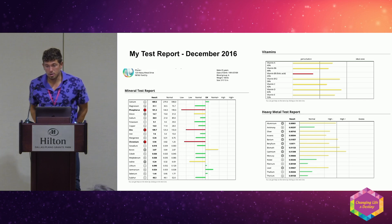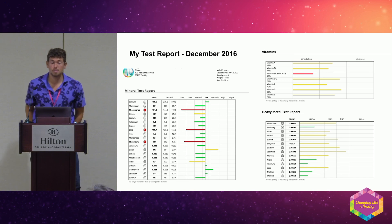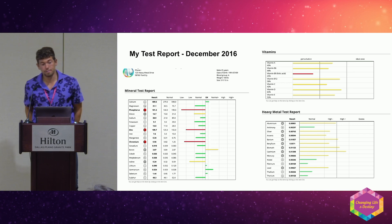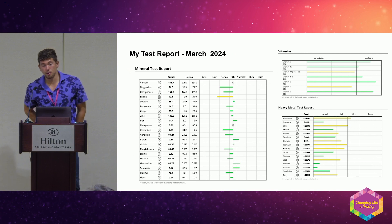After I graduated from college, my OligoScan report was really bad — from binge drinking, substance abuse, lack of sleep, and stress. When I scanned myself for the first time it was a wake-up call. After about eight years of really dialing it in, I've almost completely normalized my test report.